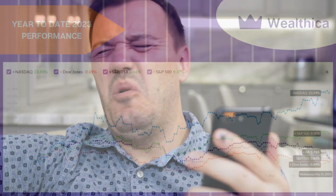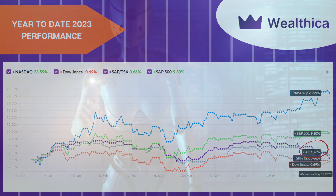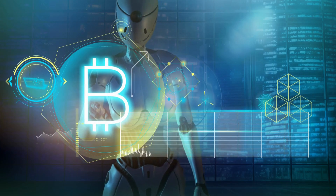The month of May was pretty flat for us while the NASDAQ and S&P 500 are rocking it. We finished May up 0.5% or $600. This really lagged the NASDAQ which was up 6%. As you can see in our Wealthica account, we're sitting at 1.8% year-to-date performance. It's not terrible, beating the TSX and Dow Jones. However, in comparison to tech, the portfolio is getting killed.